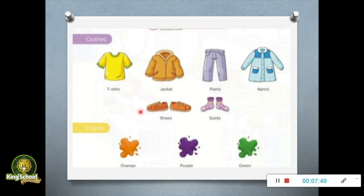Point to the shoes. Point to the jacket. Point to the apron. Point to the pants. Point to the socks. And point to the t-shirt. What colors can you see here in the pictures? I can see orange, purple, and green color.